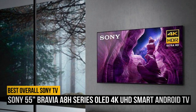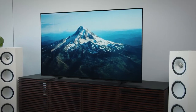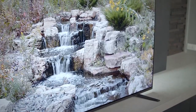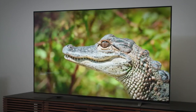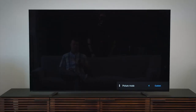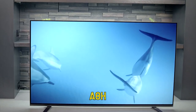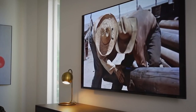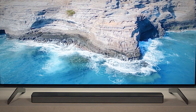Number 1: Sony 55-inch Bravia A8H Series OLED 4K UHD Smart Android TV. Finally, the moment you've all been waiting for — number one on our list is the Sony 55-inch Bravia A8H Series 4K. This TV is the best overall Sony TV. For a true home cinema experience, you can't look past the Sony Bravia A8H 4K UHD OLED TV. We're now finally starting to see more affordable OLED options, with the A8H being one of the top options on the market. You'll benefit from state-of-the-art features including the X1 Ultimate Picture Processor, Dolby Vision, Pixel Contrast Booster, Acoustic Surface Audio, and X-Motion Clarity, all working together to create a premium product.